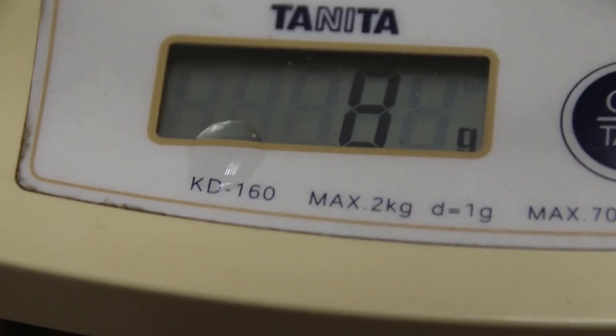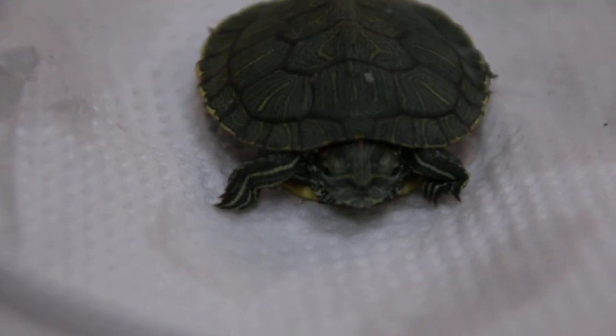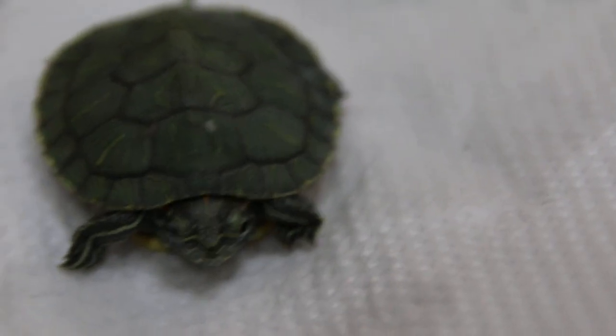Is it in the water all the time, 24 hours? No — once they come out, they're basking. He's got this ultraviolet light and a heating lamp from the pet shop. Is it very direct onto them? Yes, direct. Not 24 hours — how many hours? And not hot enough.